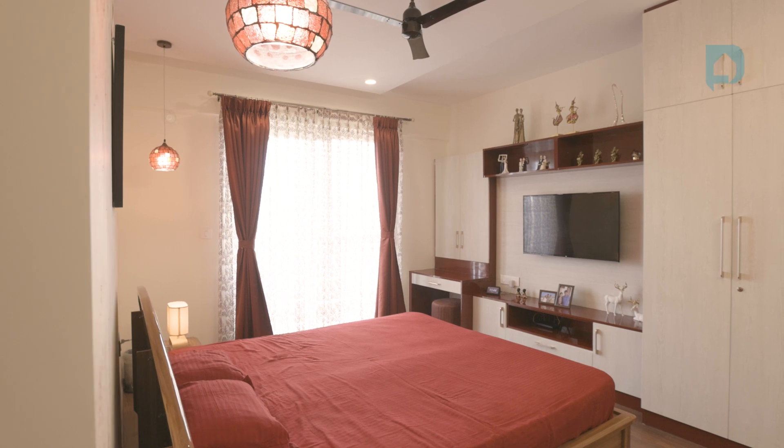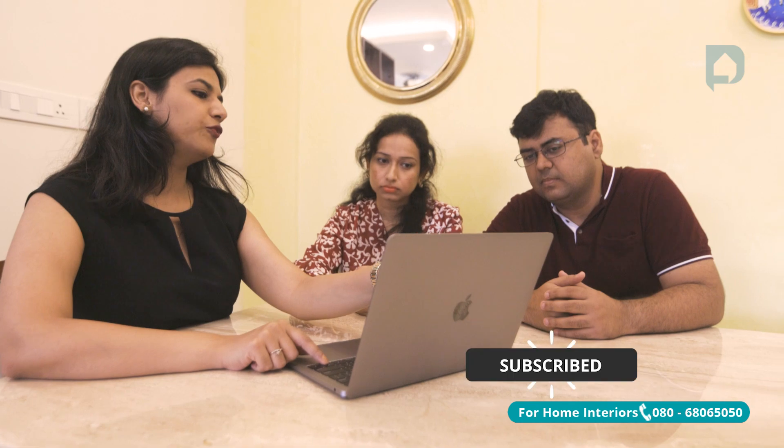We wanted a place that would be elegant and subtle. Once we were introduced to our designer Ayoshi Atinder, we had a virtual meeting and to my surprise that meeting went really well.